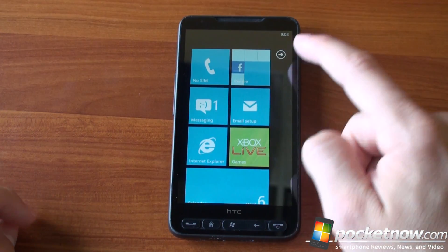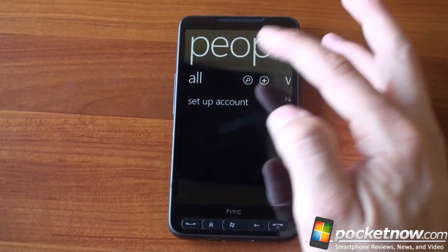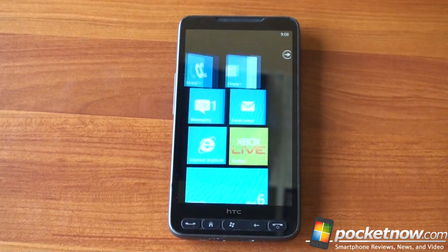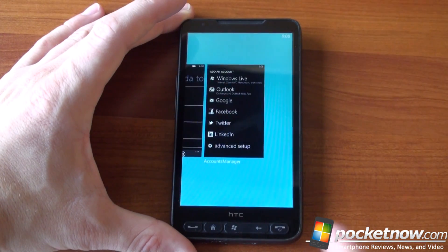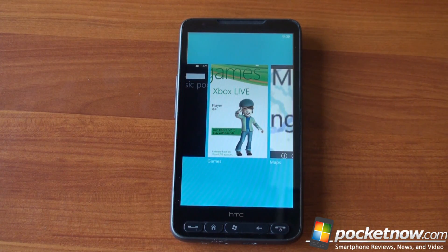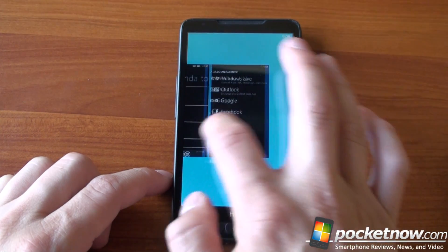So we can move around here. We can talk about the Twitter integration now in the People Hub. Quite simply, now you have a new option for Twitter. This is all stuff you've seen with Mango before. We've got fast app switching — if you tap and hold the back button, you get this simple card-like interface. You can't flick the cards off the screen like WebOS; you can't close them. But you can quickly toggle between various applications.